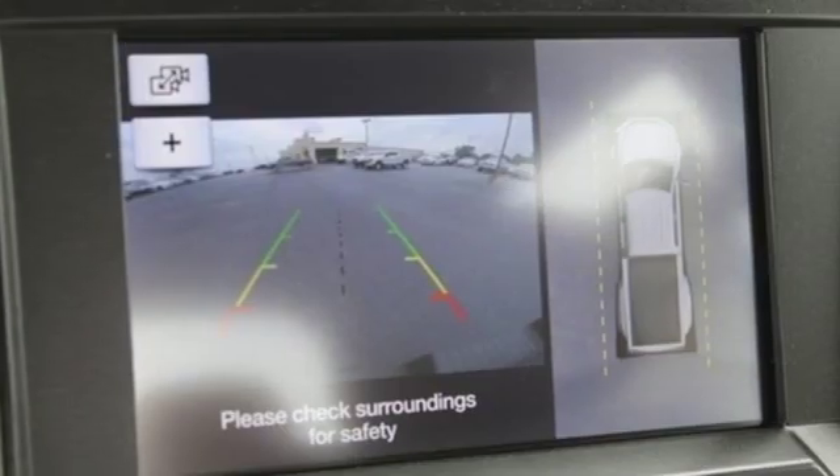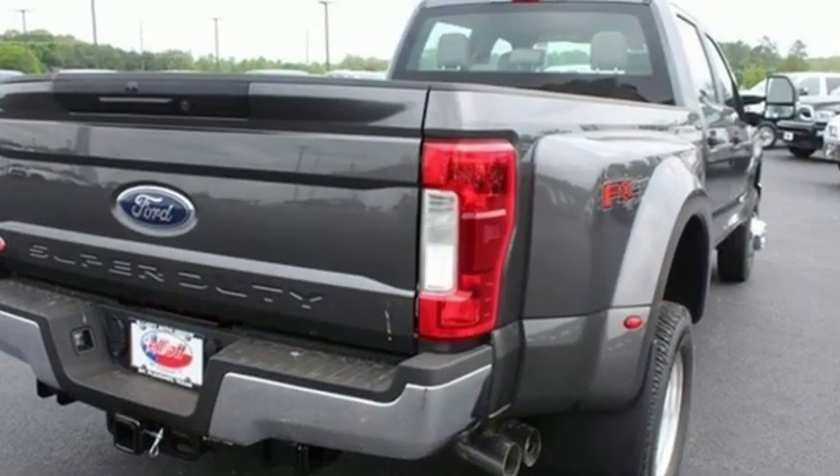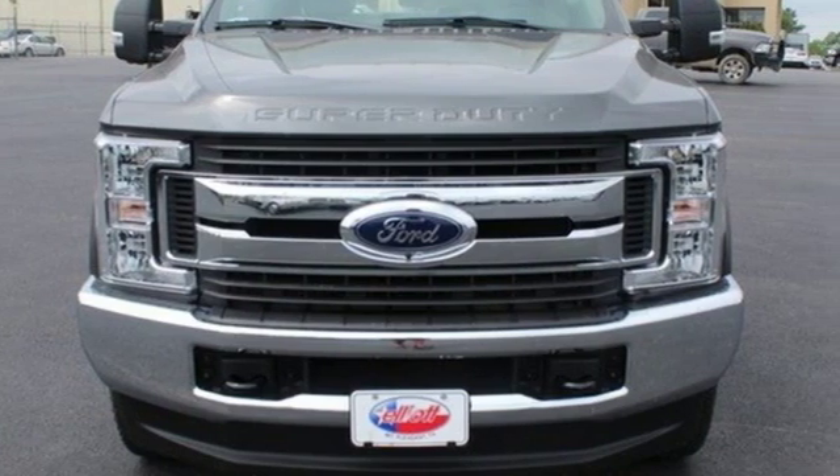Car and Driver remarks the full-size truck world remains wedded to the idea that bigger is better and that too much power will never be enough. Ford — where tradition meets innovation. Driving is believing.